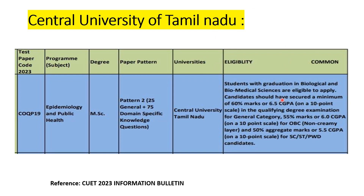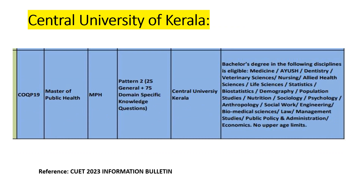For Central University of Kerala, eligible disciplines include medicine, AYUSH, dentistry, veterinary sciences, nursing, allied health sciences, life sciences, statistics, biostatistics, demography, population studies, nutrition, sociology, psychology, anthropology, social work, engineering, biomedical sciences, law, management, public policy and administration, and economics. There is no age limit to apply at Central University of Kerala.